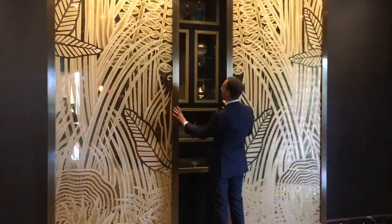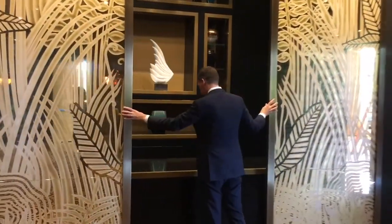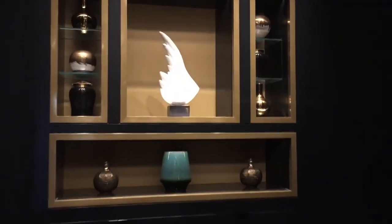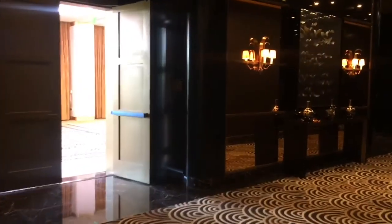Behind these double doors you'll see a unique take on the bar. The bar is located here and you'll see a beautiful collection of very simple lines and well-rounded artwork.